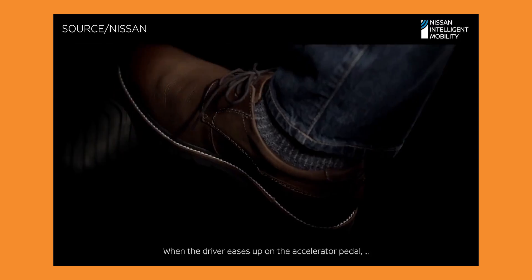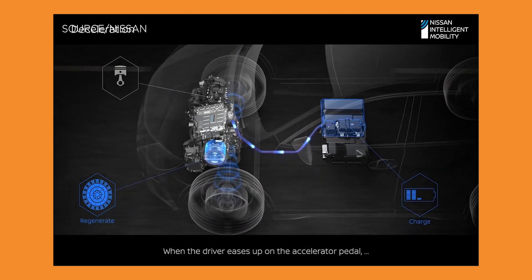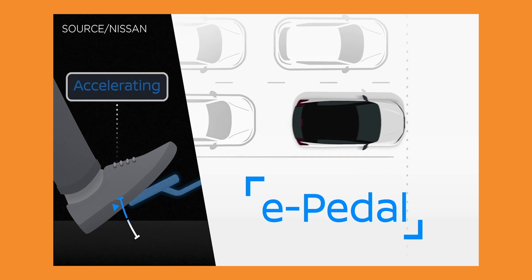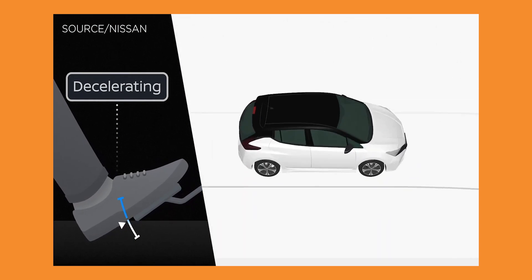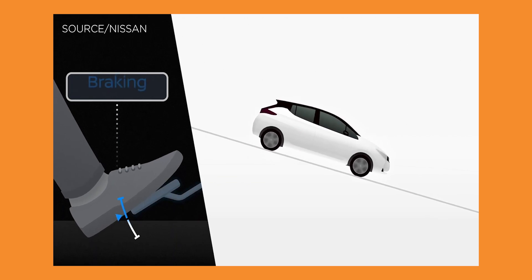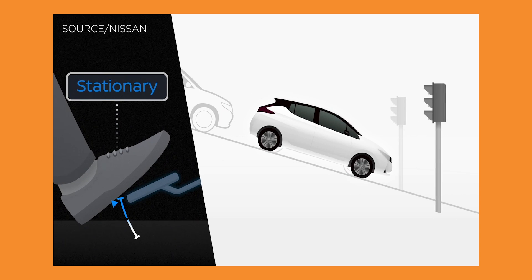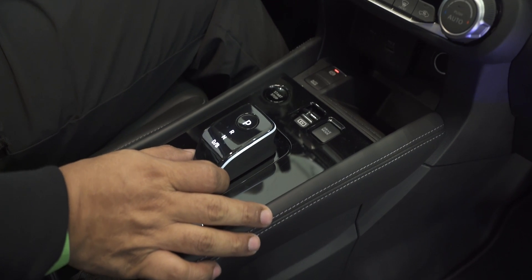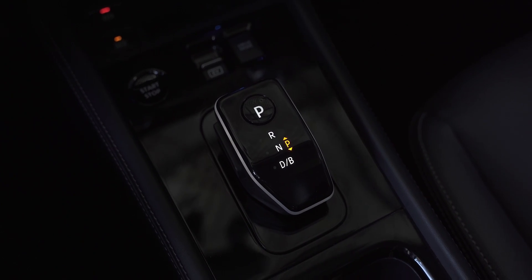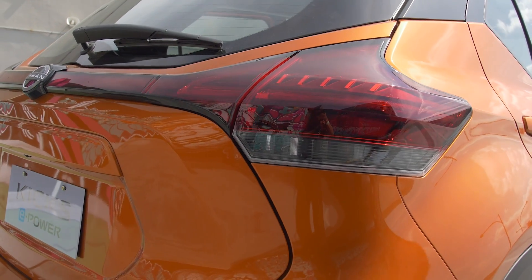In addition to the engine, ePower also takes advantage of regenerative braking, which helps the battery recharge while the car is in use. This is done via ePedal Step, which automatically slows down the vehicle for you. Think of it like a bumper car at a carnival — release the gas pedal and it will slow the vehicle to a crawl. The automatic braking is even more aggressive when you put it in B mode instead of D mode. Do note that you still have to step on the brakes to get to a full stop.